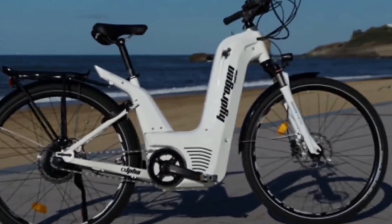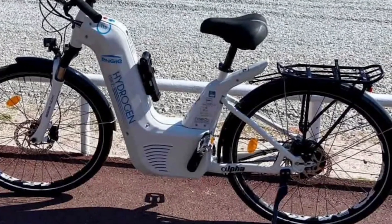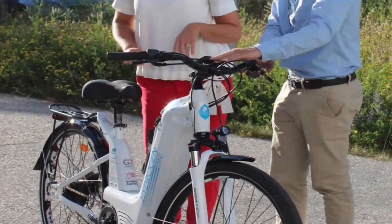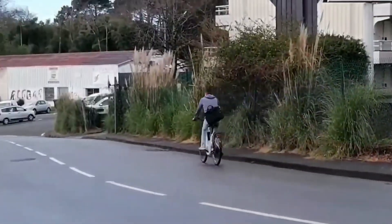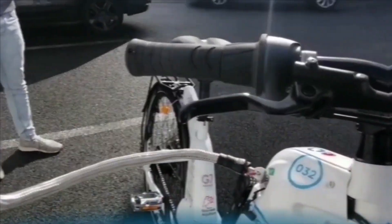Moreover, hydrogen e-bikes contribute to a cleaner environment. As hydrogen fuel cells produce only water vapor as a byproduct, they do not emit any harmful pollutants or greenhouse gases. This aligns with global efforts to reduce carbon emissions and combat climate change, making hydrogen e-bikes a sustainable transportation choice.